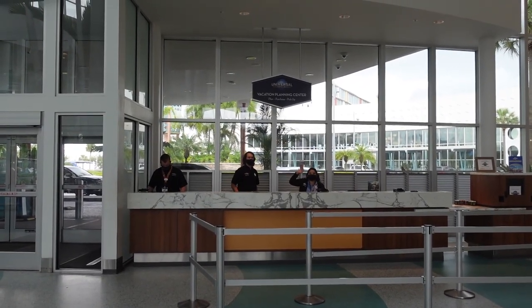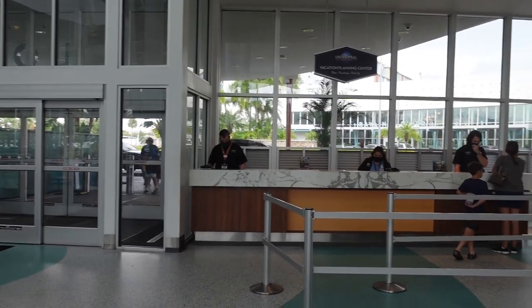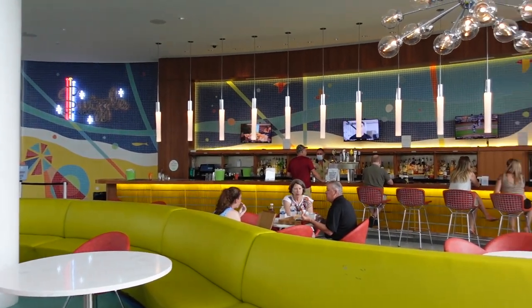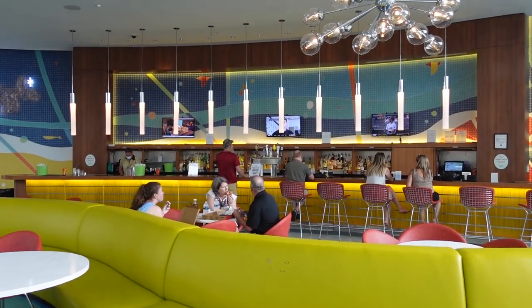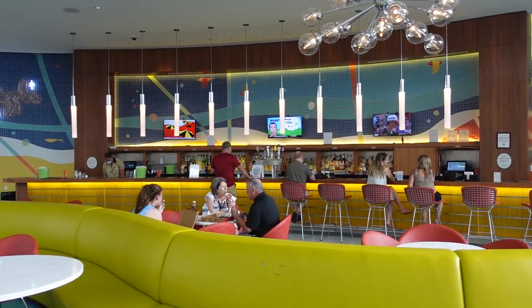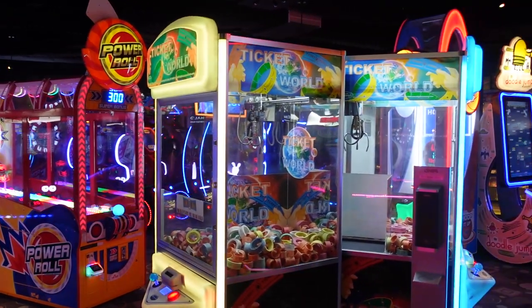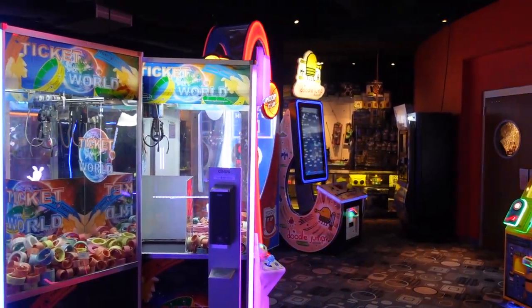Right across from the gift shop they have a vacation planning center — these are the lovely folks that can definitely help you plan your next trip to Universal Studios. They also have the beautiful Swizzle Lounge bar right across the front desk, so if you have to wait for your room or want a quick cocktail while your family checks in, this is the spot. They also have an arcade called Game-O-Rama, open from 11 a.m. to 11 p.m. — great for families. Bring your kids; it's open 12 hours a day.